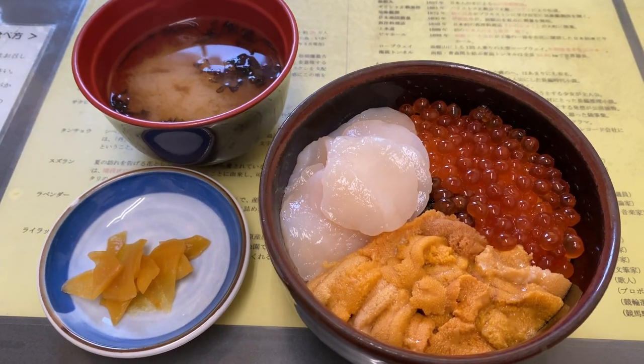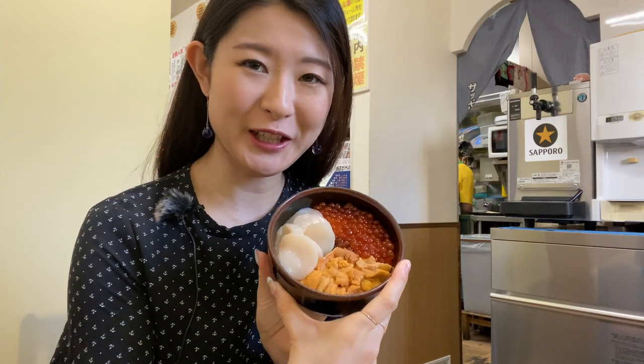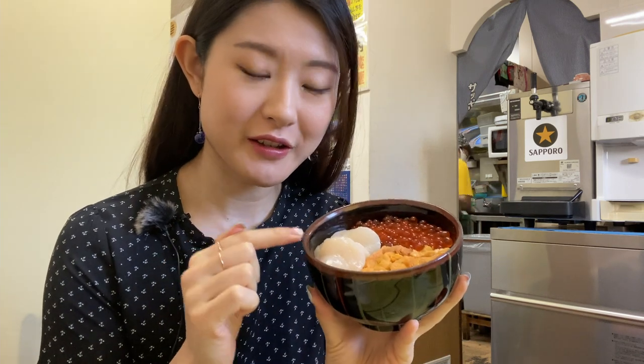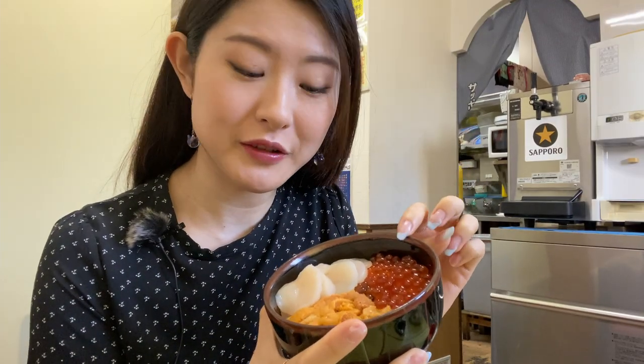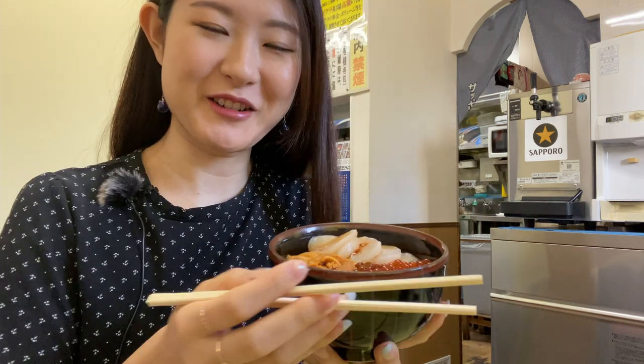I went for the sea urchin, salmon roe, and scallops Donburi — the classic seafood Donburi. Apparently the salmon roe has already been seasoned, so I need to put some soy sauce on the scallops and the sea urchin. I'm going to go for the scallops first — they're really thinly sliced.